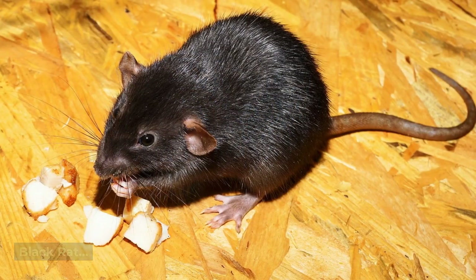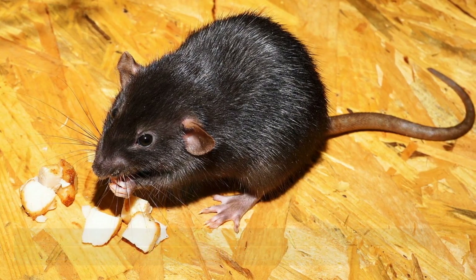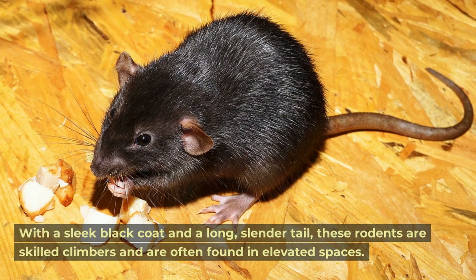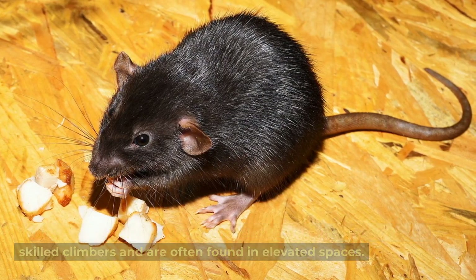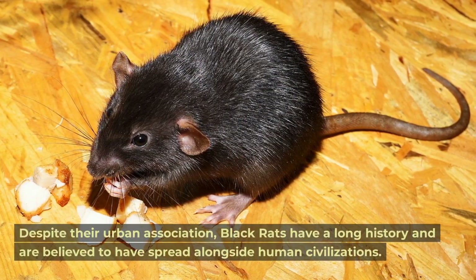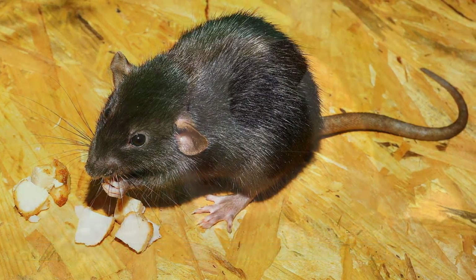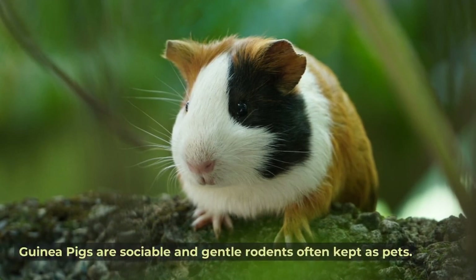Black rat. Black rats, also known as roof rats, have a sleek black coat and a long slender tail. These rodents are skilled climbers and are often found in elevated spaces. Despite their urban association, black rats have a long history and are believed to have spread alongside human civilizations.